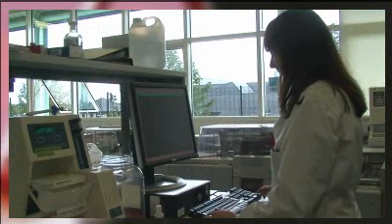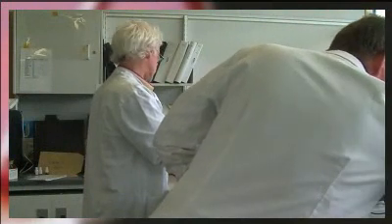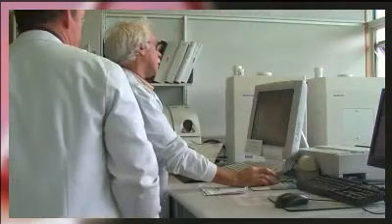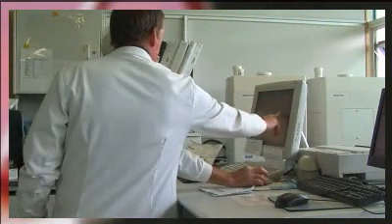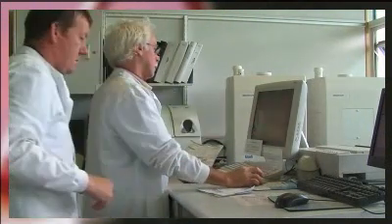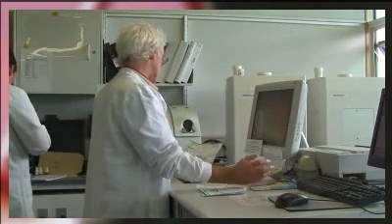There are a number of different disciplines in Biomedical Sciences, including Hematology, Clinical Chemistry, Medical Microbiology, Cellular Pathology, Immunology, and Transfusion Science. During their placement, students usually get a chance to work in several different types of laboratories, which helps them decide in which discipline they ultimately would like to work.